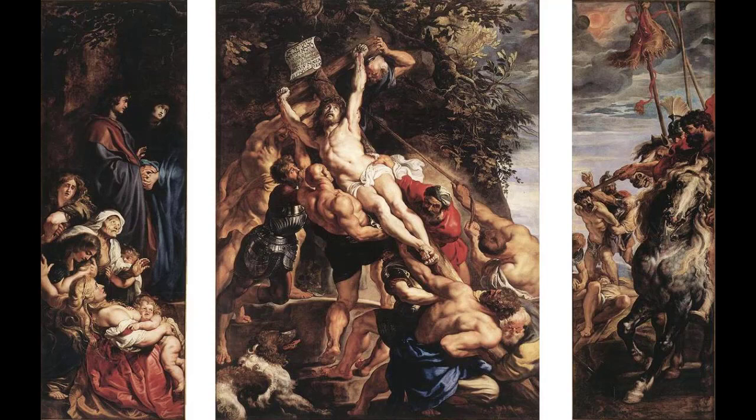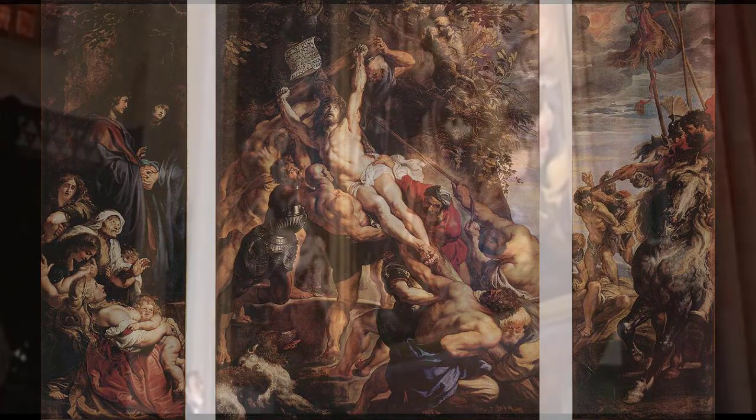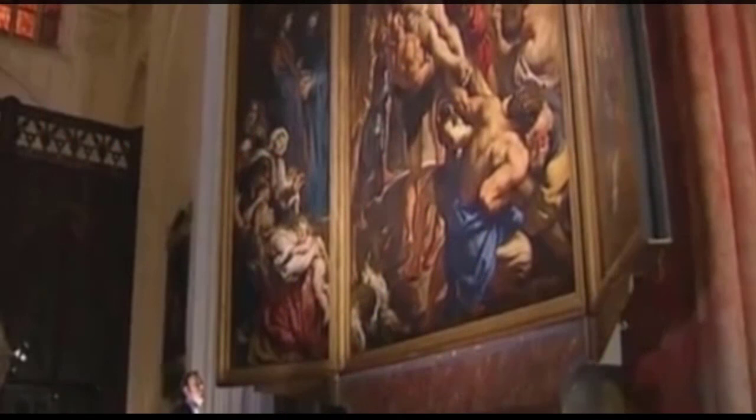Napoleon was an admirer of Rubens' work, and when Antwerp came under his rule, this painting along with many others was removed and taken to Paris. After Napoleon's fall, the painting was returned to Antwerp. Unfortunately, the Church of St. Walpurga had been heavily damaged by war and was demolished, so the altarpiece was taken to the Cathedral of Our Lady in Antwerp, where it remains. Inside the cathedral, the Raising of the Cross is placed in the northern transept, the Deposition in the southern transept, and a Crucifixion on the center altarpiece — creating a narrative movement of the crucifixion across the entire sanctuary.